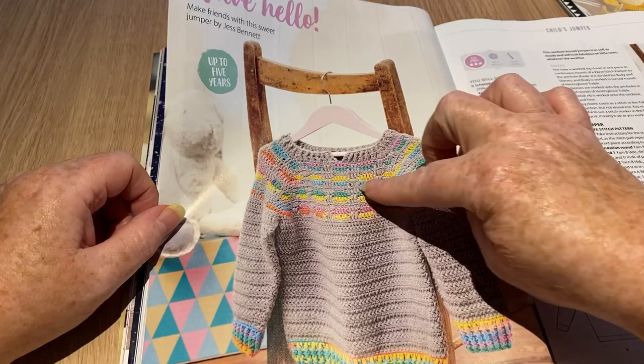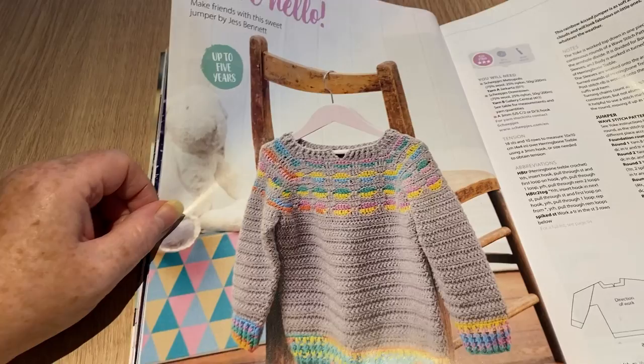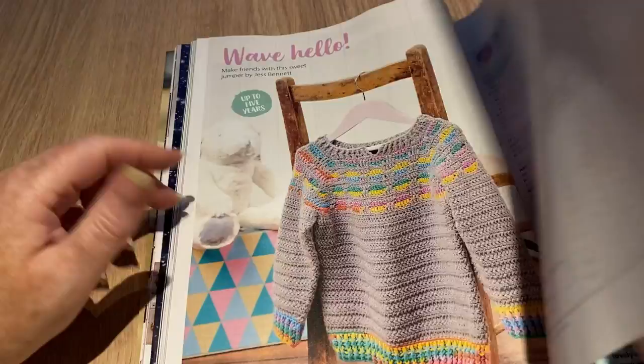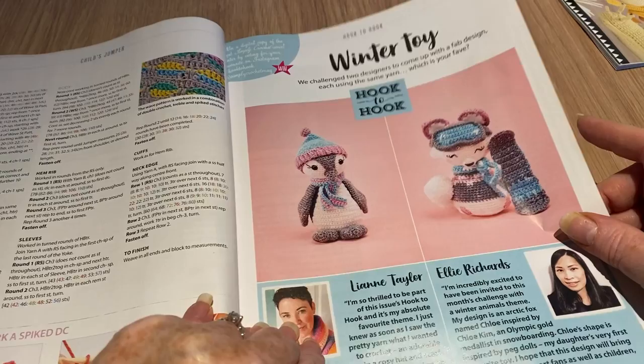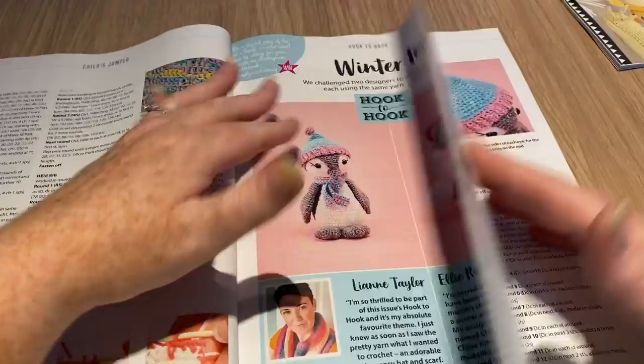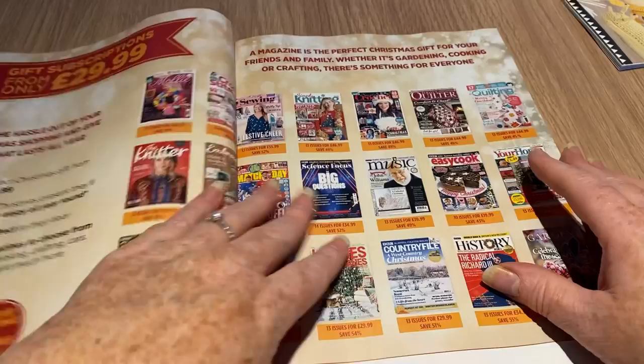Wave Hello — this is cool because it's got a wave effect going through it. Again though, row after row is not something I'm keen on, but each to their own. Then we've got Hook to Hook: two designers were challenged to create a design using the same yarn. Which is your favorite? I'd say the penguin is mine.